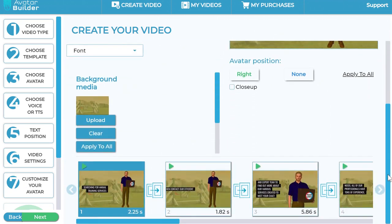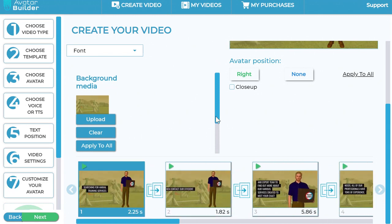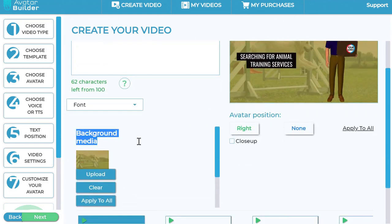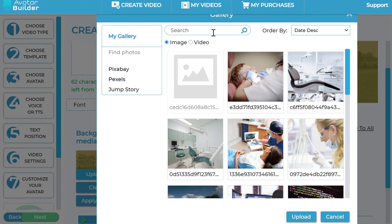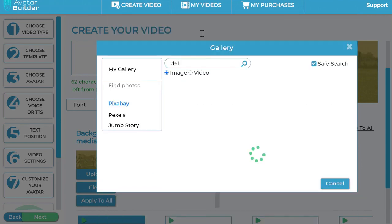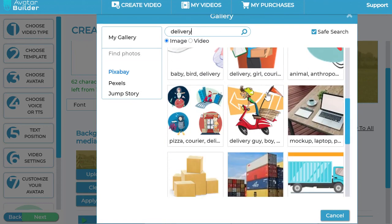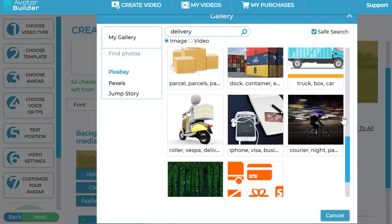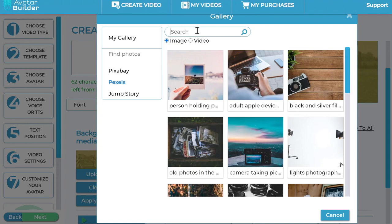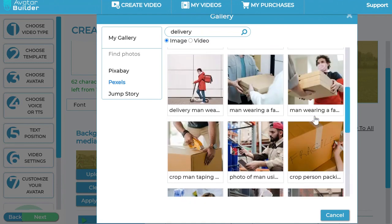This is where it generates the entire scenes for you. While I was building the whole sequence, it created all the scenes from just a simple text that I pasted — it can even be a blog post. You can come to this section and change the background media. Click the upload button, go into the media library, and put image backgrounds. For example, for a delivery business, I can search 'delivery' and find delivery-based backgrounds to use.